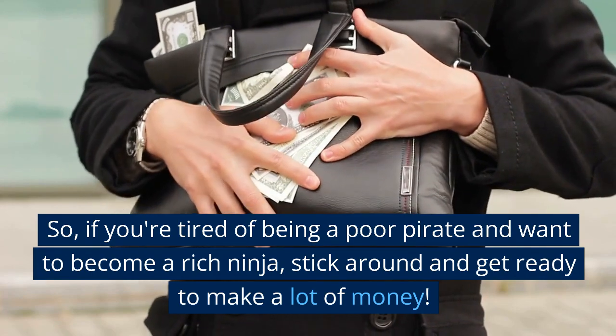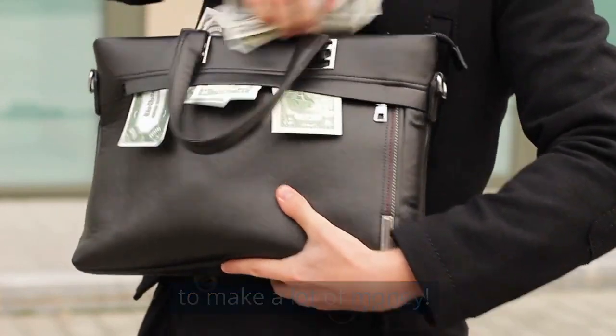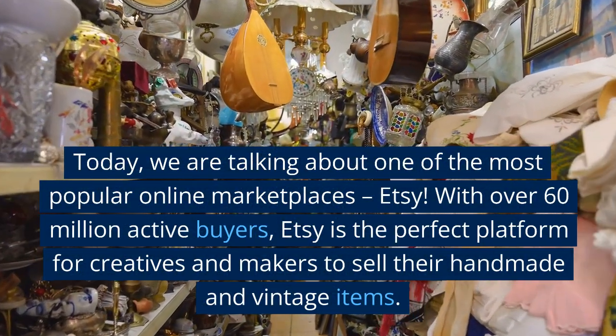If you're tired of being a poor pirate and want to become a rich ninja, stick around and get ready to make a lot of money. Today, we are talking about one of the most popular online marketplaces, Etsy.